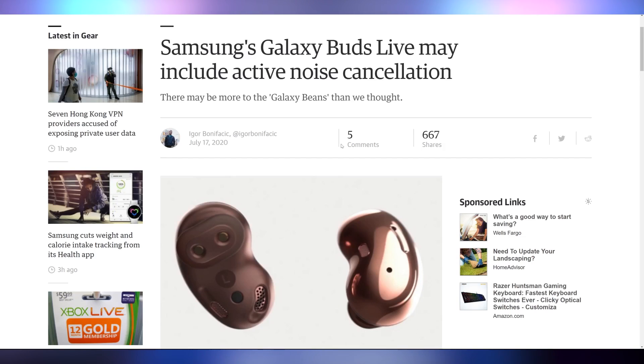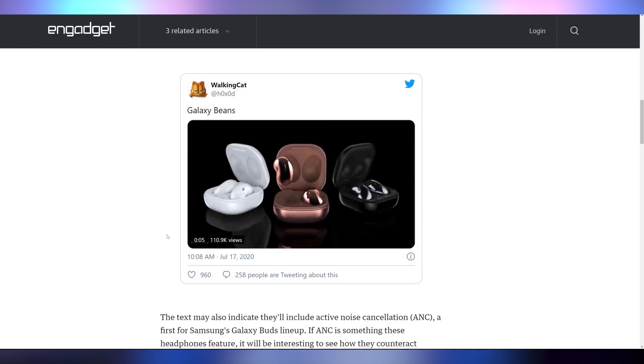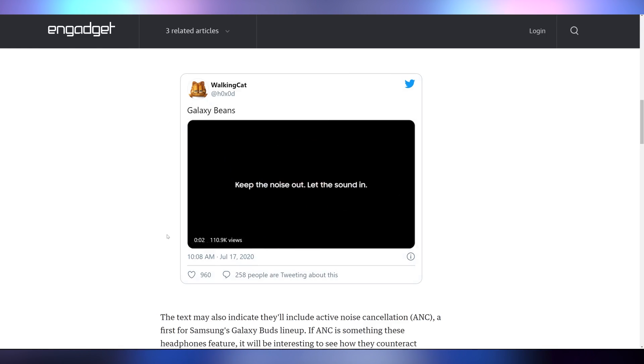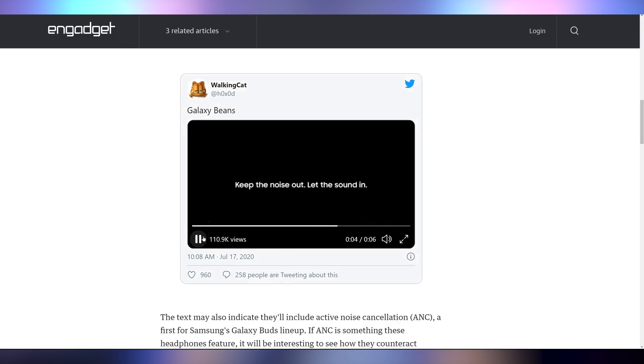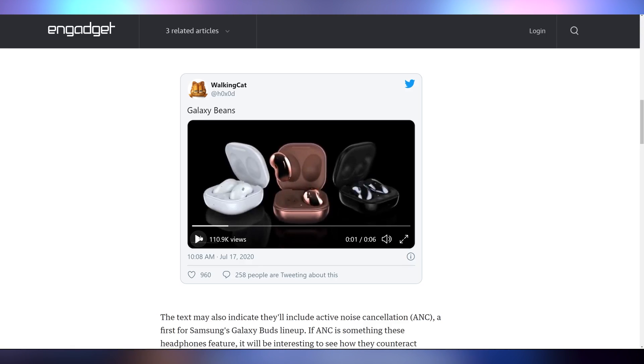A new promotional video leaked indicating the Samsung Galaxy Beans will have active noise cancellation. These are going to be Samsung's combatants against the AirPods. You can make fun of AirPods for looking like Q-tips, but at least with the AirPods you have a stalk to grab onto. With the Beans, if you wedge one deep in your ear canal, you might be hearing Spotify for the rest of your life. But active noise cancellation in beans — that's exciting.